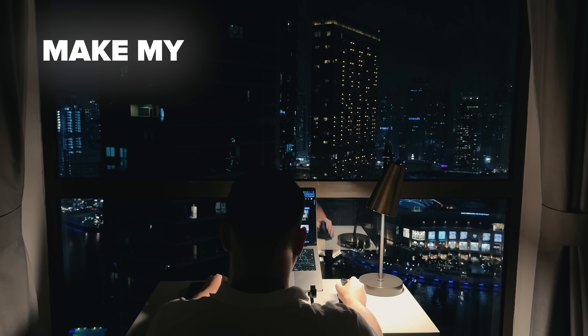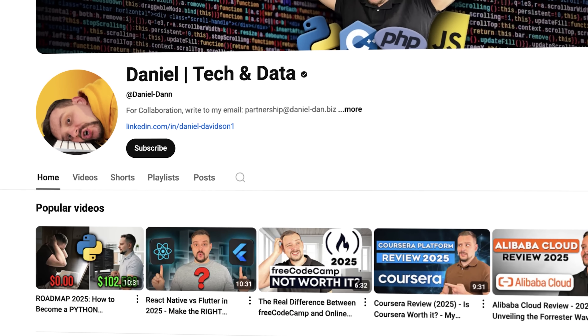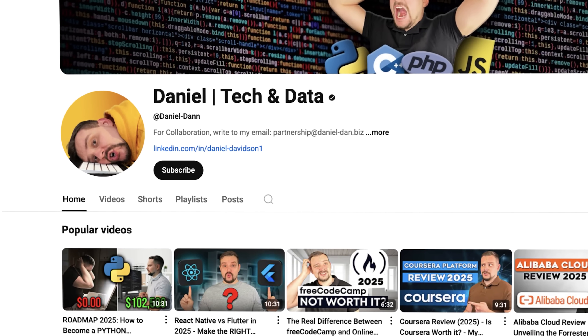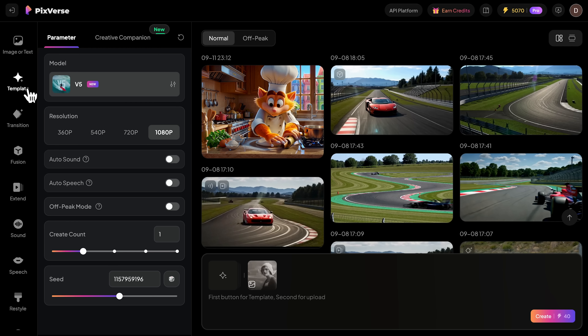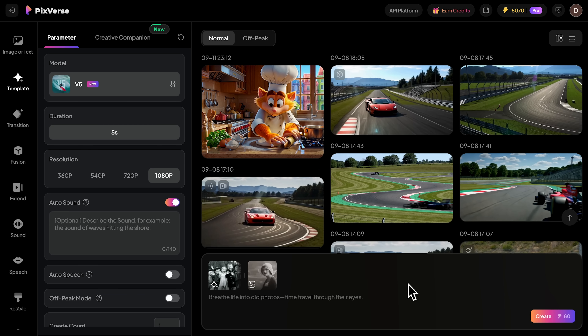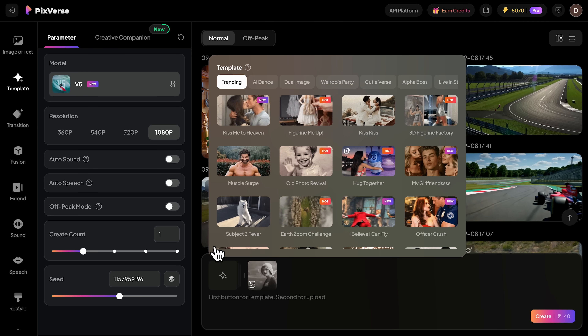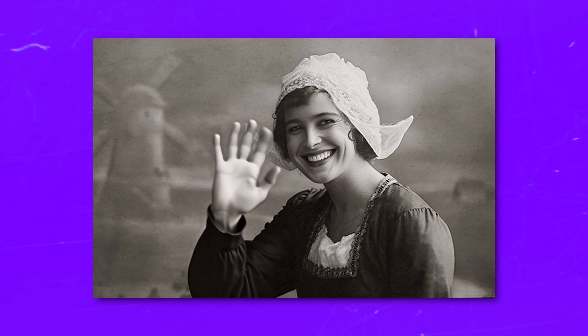Before we move on, I try to make my content fun instead of boring — in return, please like this video and subscribe to my channel if you enjoy the content I make. Now let me show you the template feature. I'll browse through their collection and select this old photo template. All I need to do is upload my image and click Generate. This is the kind of content that's been going viral on social media. The result speaks for itself — the motion is smooth and it immediately grabs attention. This would take hours to create manually, but Pixverse generated it in seconds.